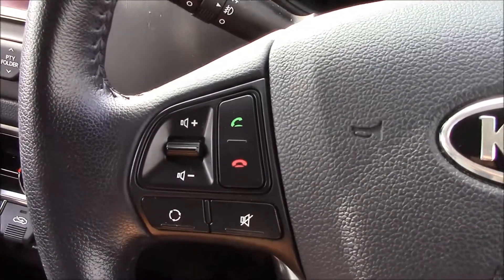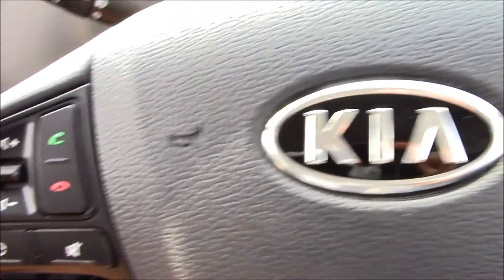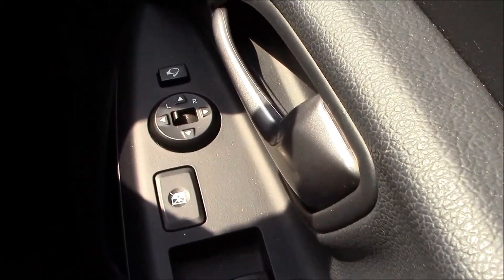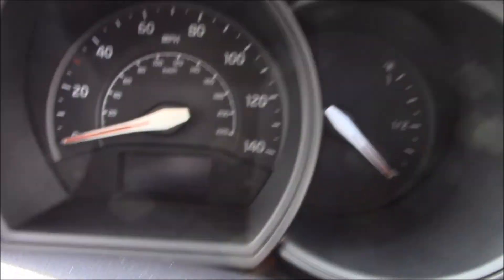Right in front of you on the steering wheel there are audio controls and Bluetooth connectivity which allows you to take and make phone calls. On the other side there's a trip computer. The driver also has master controls for all electric windows in the vehicle and electric wind mirrors. There are also child-proof door locks, which is really handy when travelling with small children.